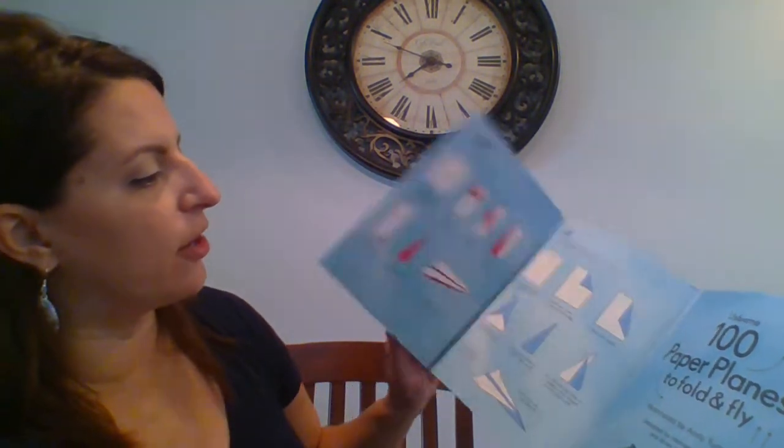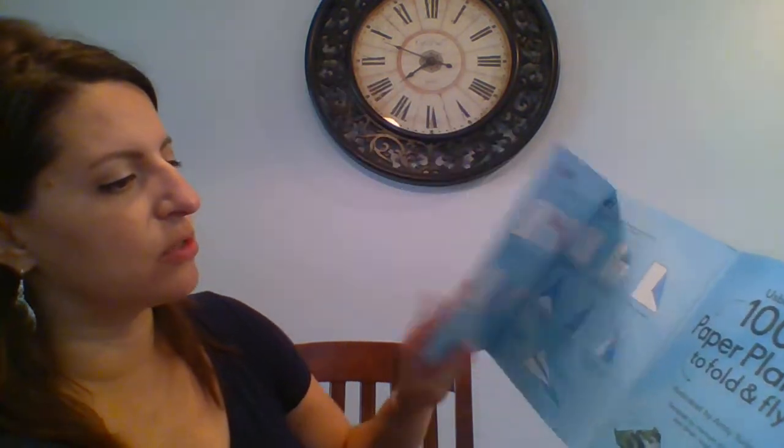The last one I'm going to share today that's in our top bestsellers is 100 Paper Planes to Fold and Fly. There are a number of different ones in this series — for example, dragons to fold and fly. They've got beautiful colors and drawings, and they show you the different types: the dart, the bug, the jet, and the glider. So it shows you how to fold those different ones. Really neat art on the different planes. Lots of fun activities for your kids with these paper plane books.